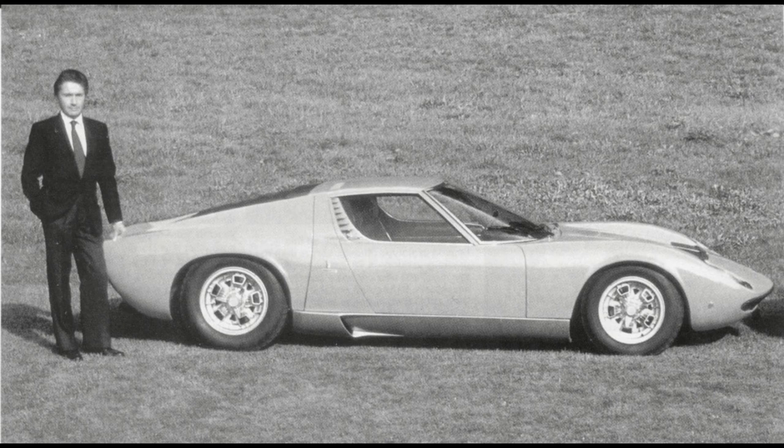Marcelo Gandini. The guy designed the Stratos, Miura, and the Countach. Need I say more?